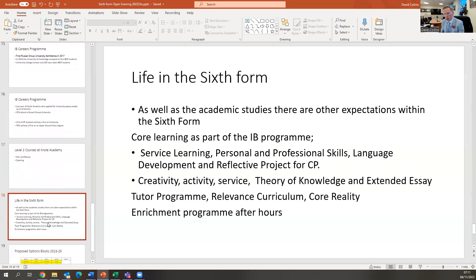As well as academic studies, we expect students to complete a few other things in the sixth form. Both the IBCP and the IBDP have a core learning element. For the CP, this includes service learning, personal and professional skills, language development, and a reflective project. For the DP, it includes creativity, activity, service, theory of knowledge, and an extended essay. These are the things that develop those soft skills and make your CVs massively more interesting for both employment and university applications. We also have a tutor programme with a relevant curriculum and core reality, and an enrichment programme after hours covering things like cooking lessons, beauty therapy, yoga, and gym membership.